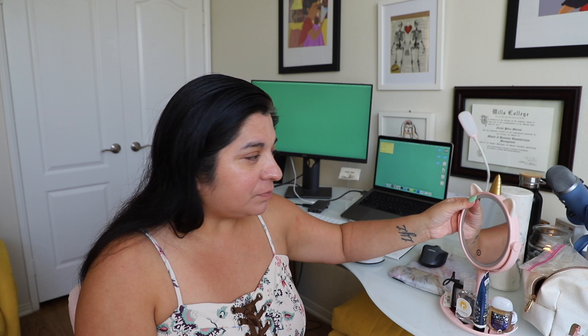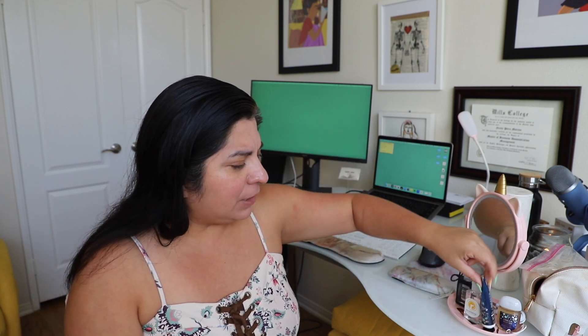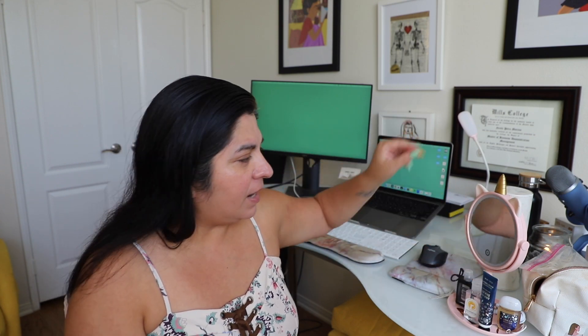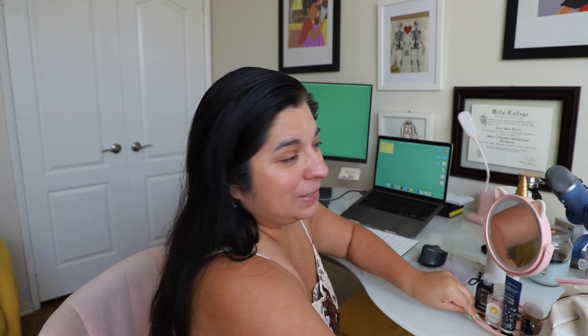It's a weird setup today because I'm doing this on my desk — I don't usually do my makeup at my desk. But it was really good lighting and it was the easiest way to set this up. I have my cute little kinky unicorn mirror here, along with hand sanitizer, lotion, a little makeup bag with the essentials, and some eyeshadow palettes.